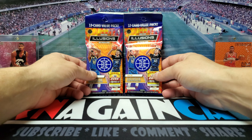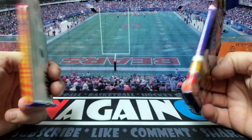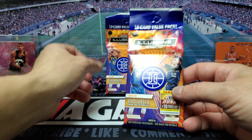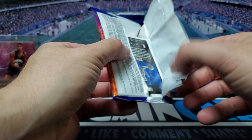What's going on everybody, today I got some 2021 Illusions basketball, just two value packs, 12 cards in each pack. Looking for the orange and the teal parallels. Unfortunately I can only get two of these, but let's see what we can get.